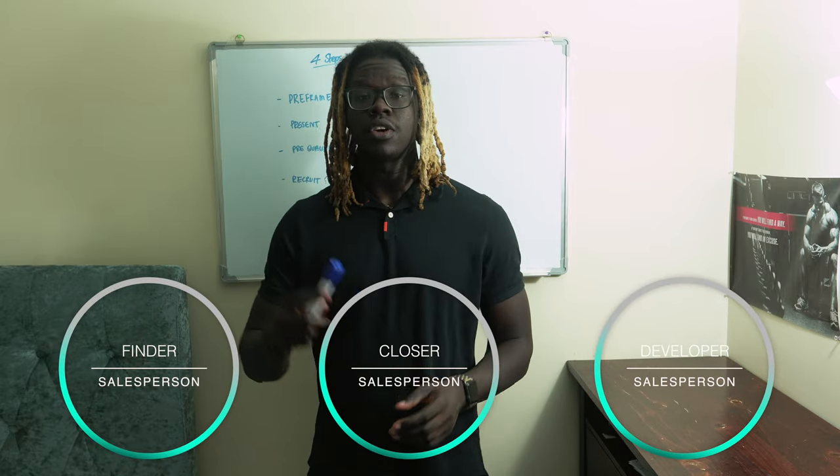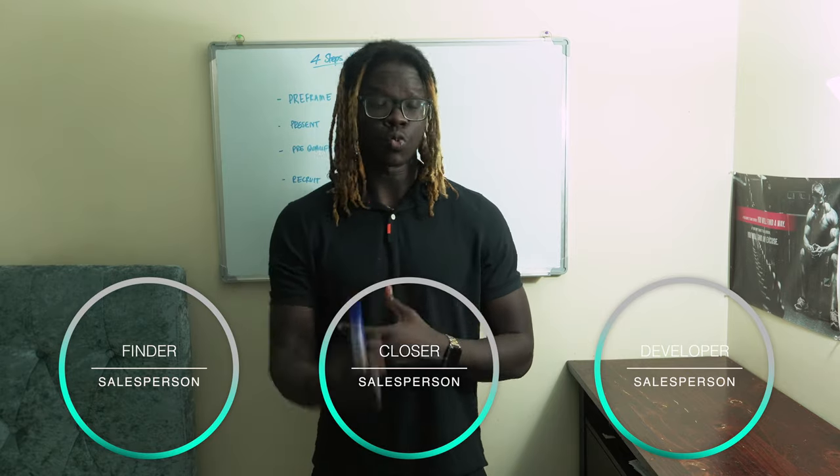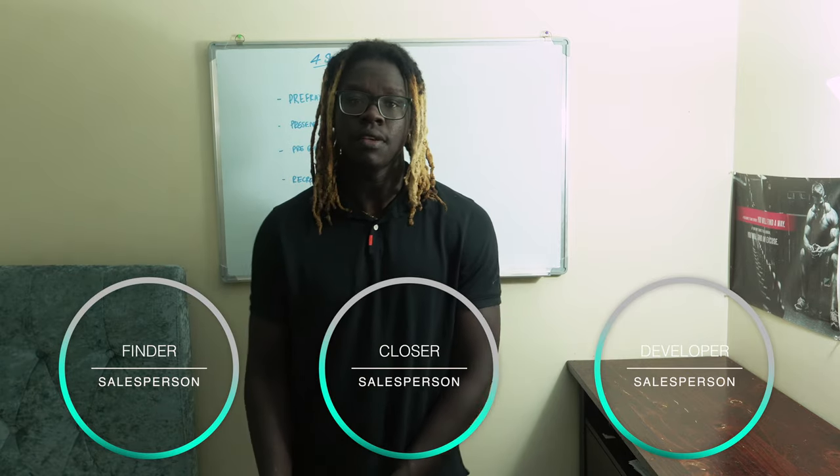The finder is the person or salesperson that goes and finds new leads. They're good with people, able to build new relationships, and find new contacts.